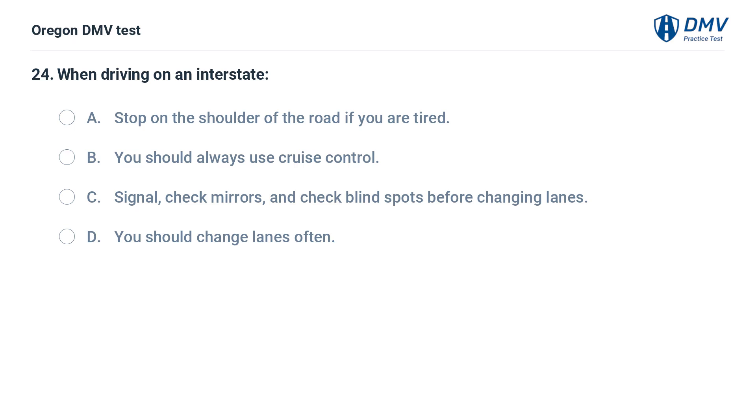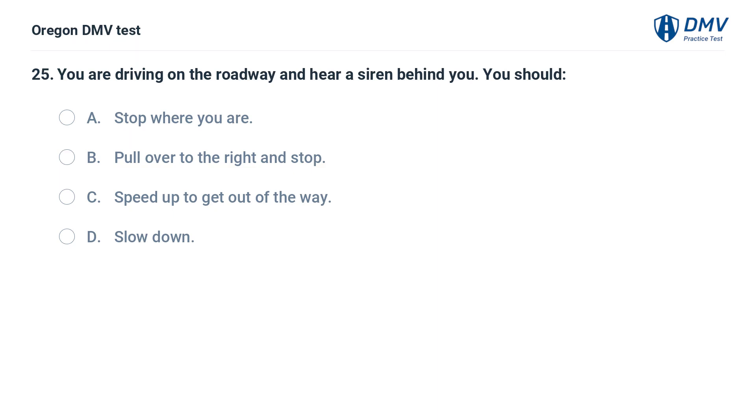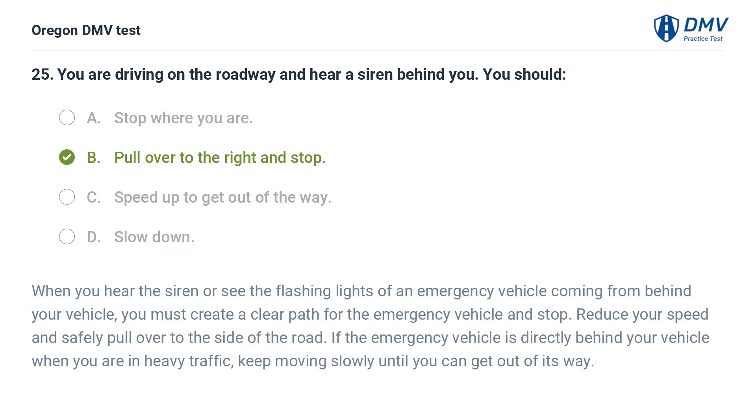When driving on an interstate: A. Stop on the shoulder of the road if you are tired. B. You should always use cruise control. C. Signal, check mirrors, and check blind spots before changing lanes. D. You should change lanes often. You are driving on the roadway and hear a siren behind you. You should: A. Stop where you are. B. Pull over to the right and stop. C. Speed up to get out of the way. D. Slow down. Answer: B. Pull over to the right and stop. When you hear the siren or see the flashing lights of an emergency vehicle coming from behind your vehicle, you must create a clear path for the emergency vehicle and stop. Reduce your speed and safely pull over to the side of the road. If the emergency vehicle is directly behind your vehicle when you are in heavy traffic, keep moving slowly until you can get out of its way.